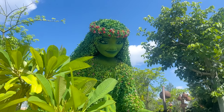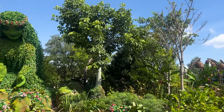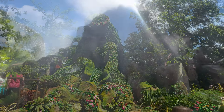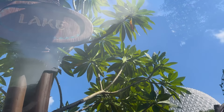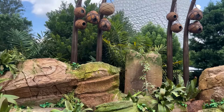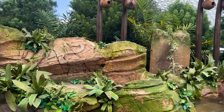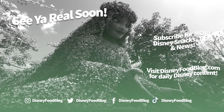If you want to be the first to know when Journey of Water will officially open, or to stay up to date on all the latest Disney Parks news, sign up for our completely free newsletter. We've got reporters in the parks every single day and an awesome team breaking Disney news daily — newsletter subscribers get that info first. You'll find the link to sign up in the description below. Thanks for joining us at Journey of Water, and we'll see you real soon.